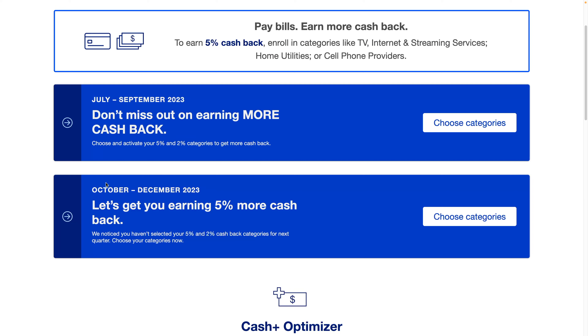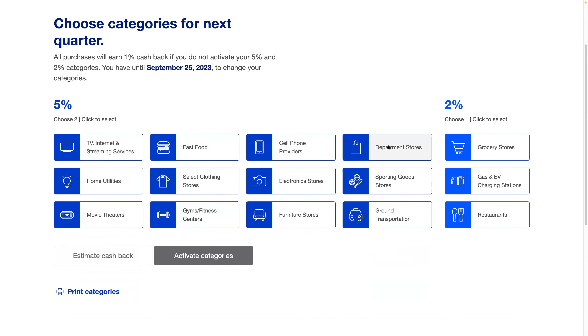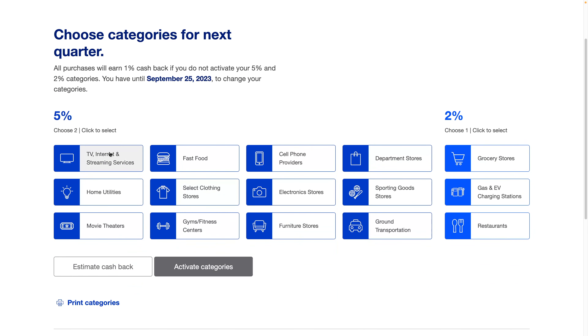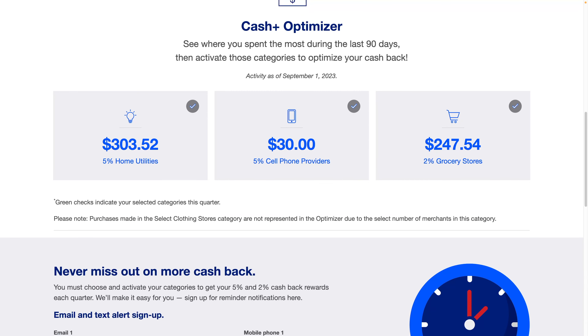I also like that they show the next quarter — October through December is already listed, so you can plan ahead. It appears the categories are the same each quarter, however you do have to select them every quarter or you'll only get 1%. But they have a solution: if you scroll down, there's an optimizer that shows which categories you spend the most on, so you can pick the best 5% categories for you.